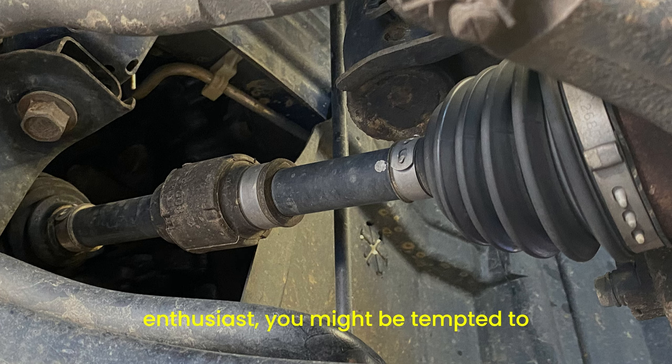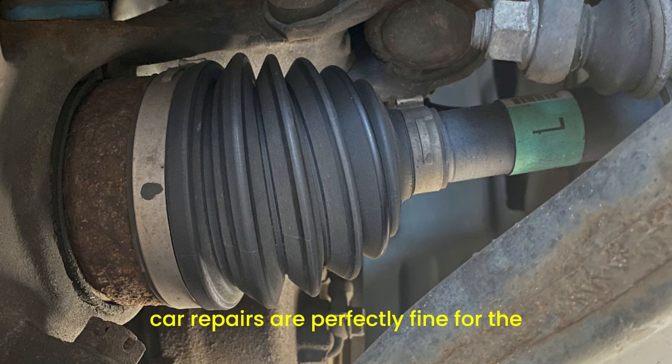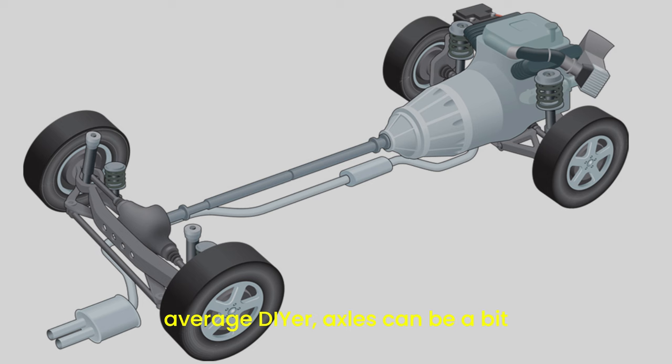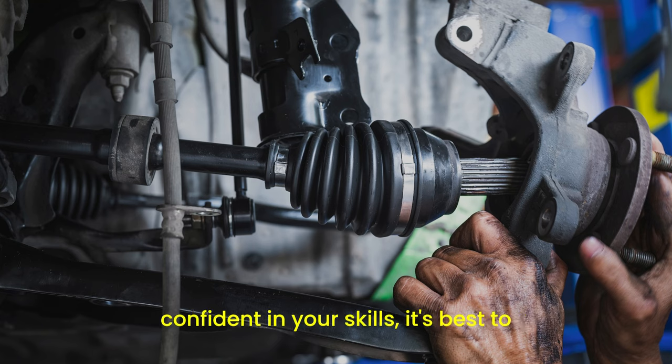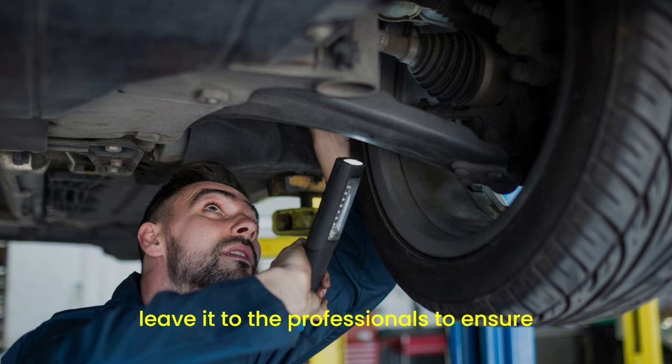If you're a DIY enthusiast, you might be tempted to tackle axle problems yourself. While some car repairs are perfectly fine for the average DIYer, axles can be a bit tricky. They require specific tools and knowledge to fix correctly. If you're not confident in your skills, it's best to leave it to the professionals to ensure the job is done right.